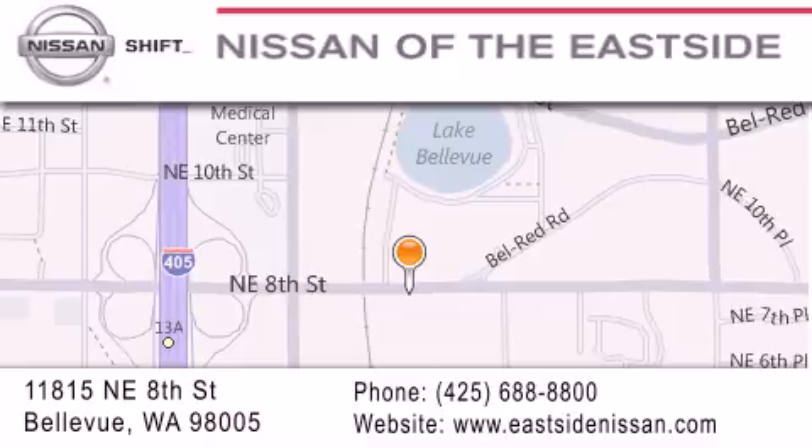Please call us today to schedule a test drive at 425-688-8800.